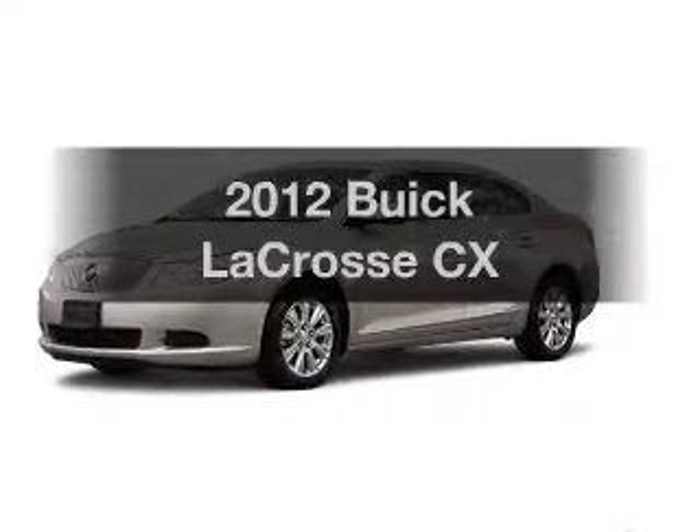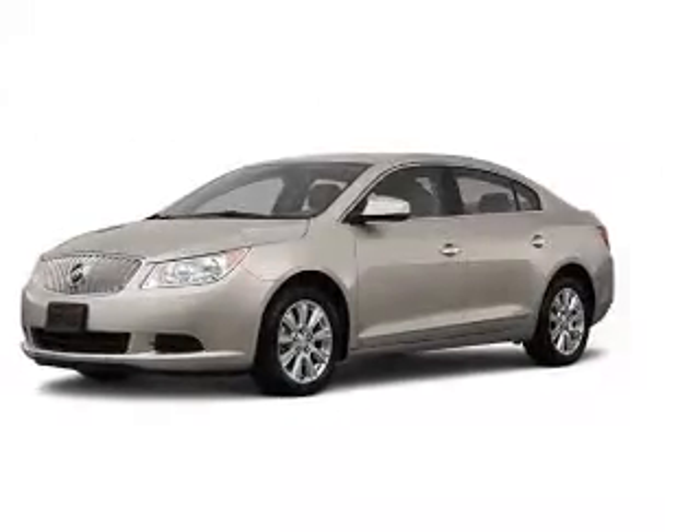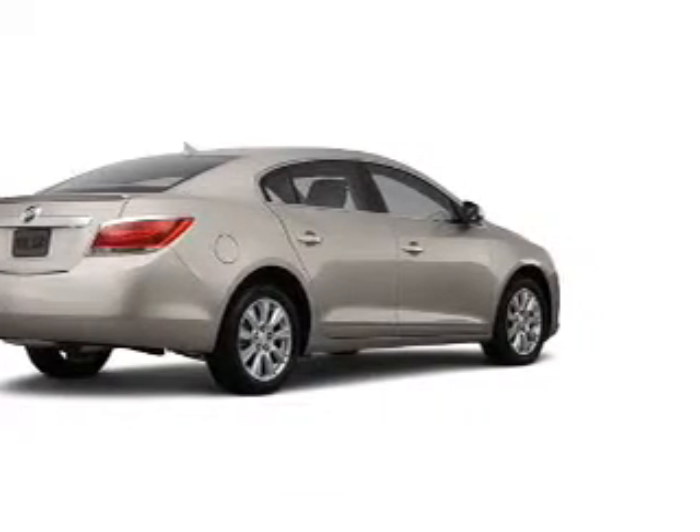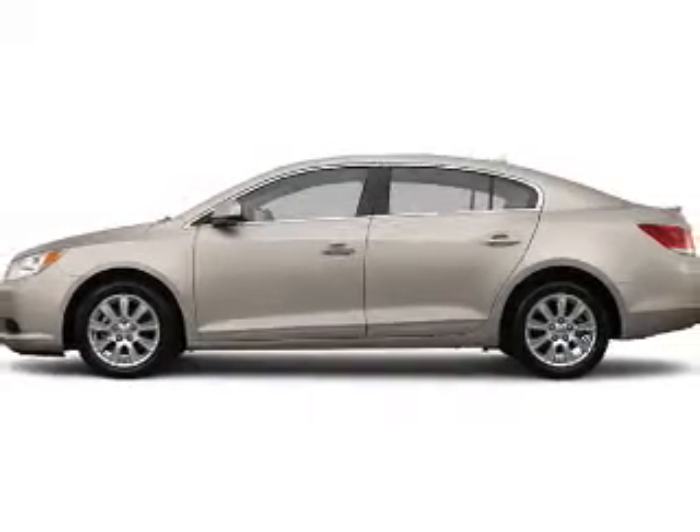Introducing the 2012 Buick LaCrosse. Travel the roads in style and comfort in this great vehicle with an efficient four-cylinder engine connected to a smooth-shifting six-speed automatic transmission.